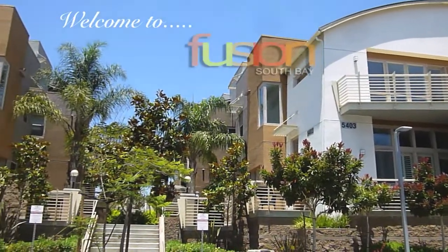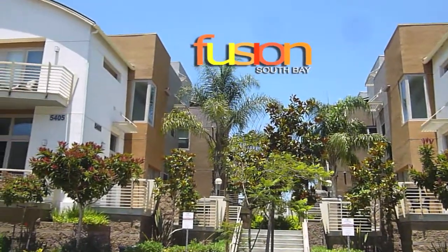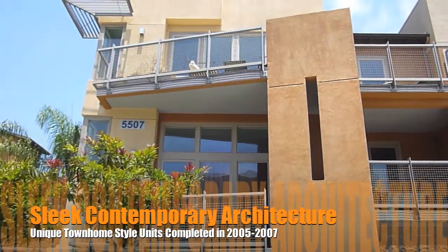Welcome to Fusion South Bay, a fantastic alternative to the more expensive neighborhoods of Manhattan, Redondo, and Hermosa Beach. The homes were completed in 2005, 2006, and 2007, so they offer many of the features today's buyers are looking for.